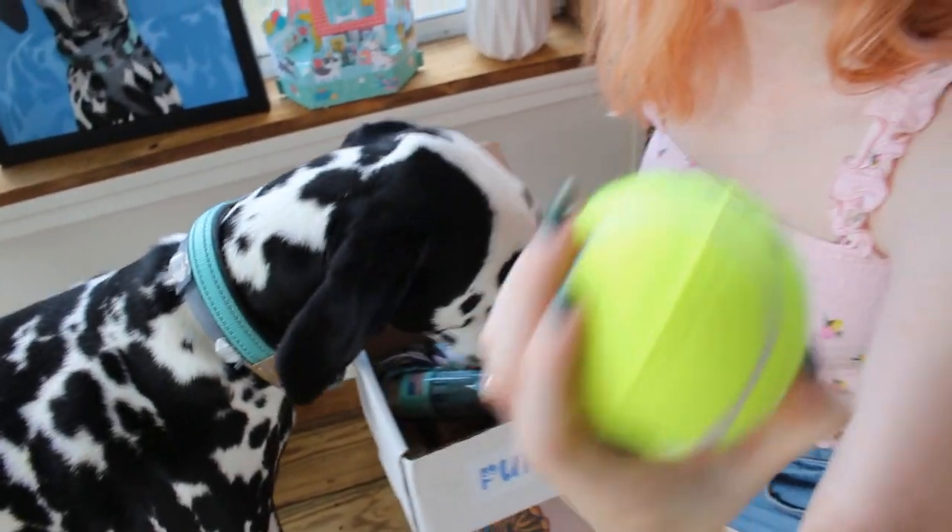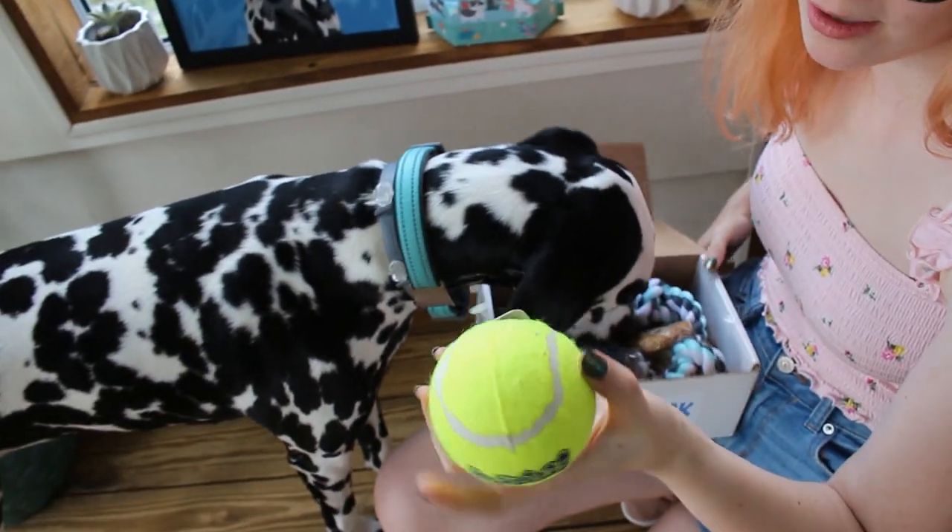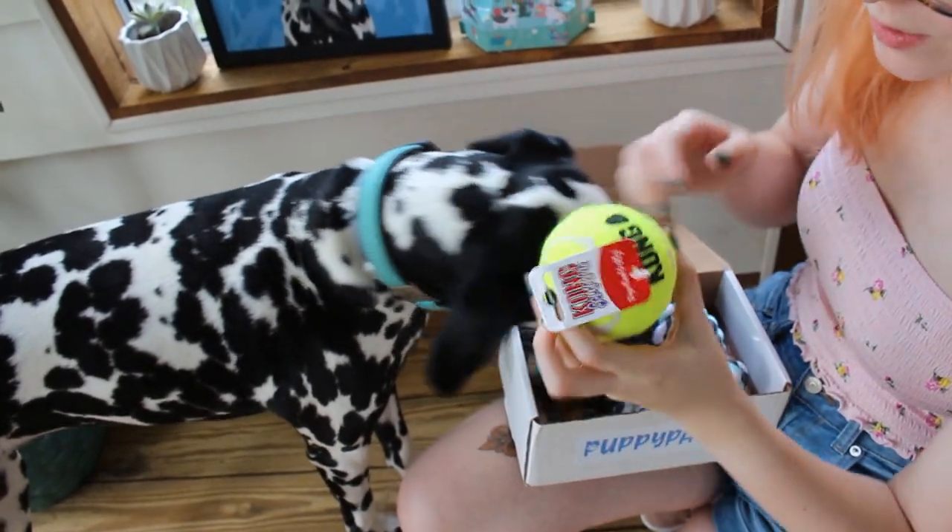So we got a Squeak Air, which is by Kong, which is a really good brand.